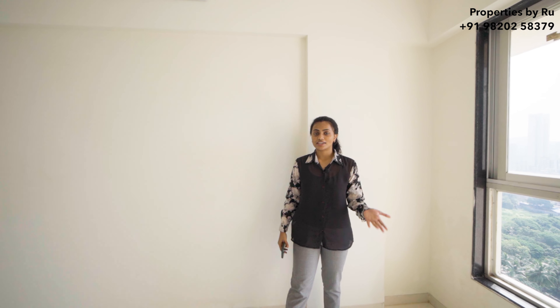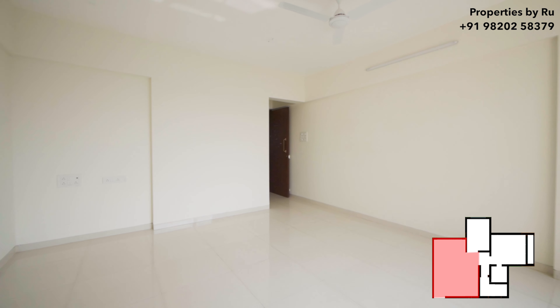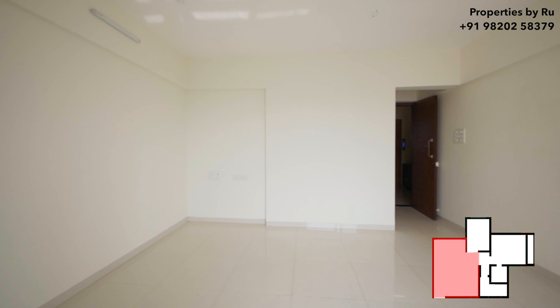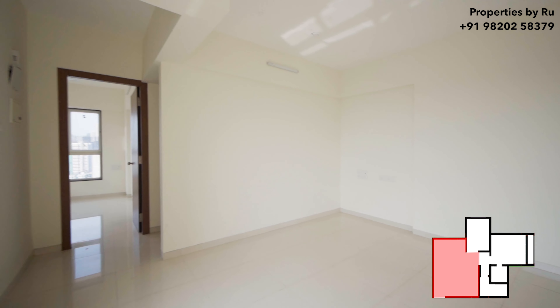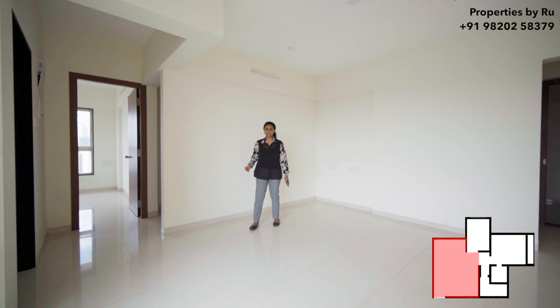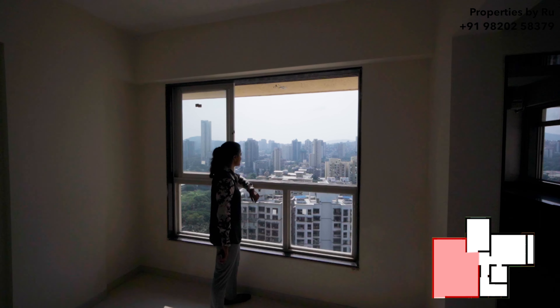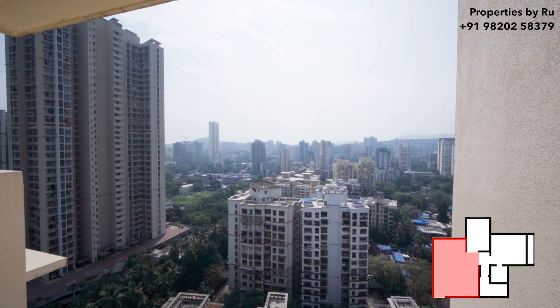Right now we are inside the living and dining area, which is your hall. For a 1KT, they are giving you such a lavish layout for your living space. The entry direction of this flat is proper east-west. Here is your window, which is going to be overlooking the skyline of Bhandu.